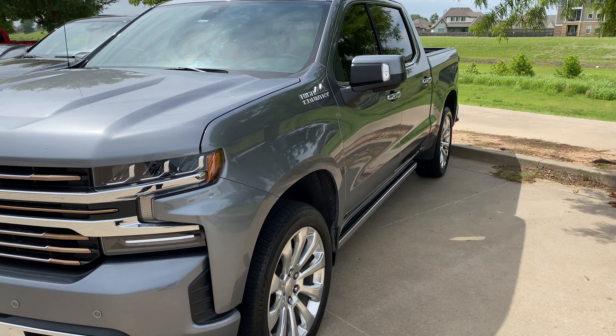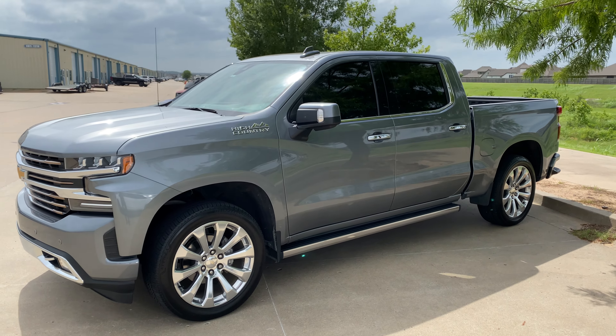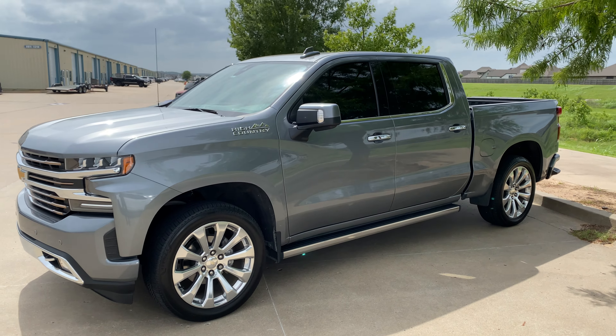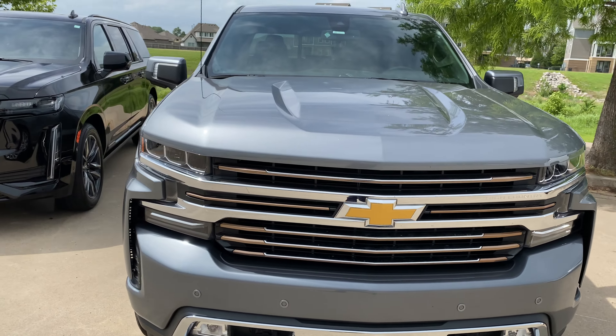Don't forget, guys — we are the number one Xpel dealer in Oklahoma, as well as the highest rated and most distinguished automotive care facility in the Tulsa area. Give us a call or come on by. We're open Monday through Friday, 8 AM to 6 PM, and we'd love to earn your service. Thank you guys, y'all have a great rest of your day.